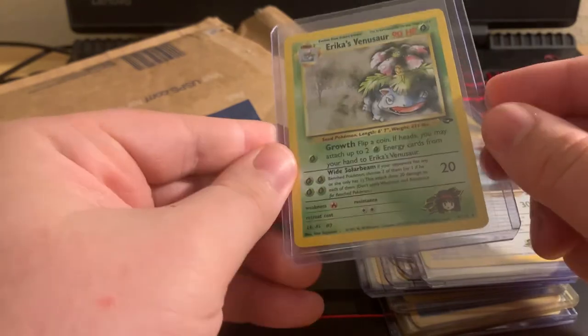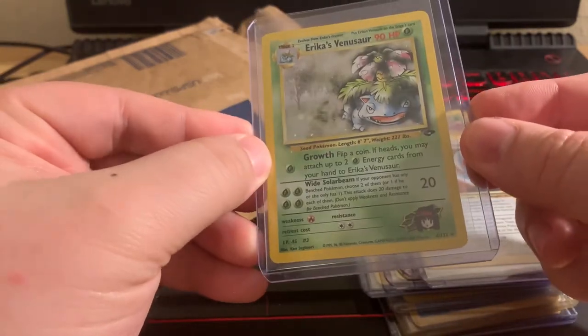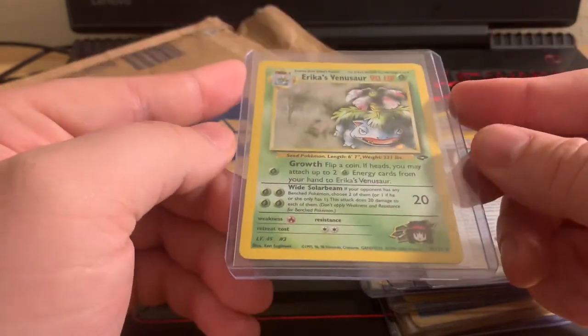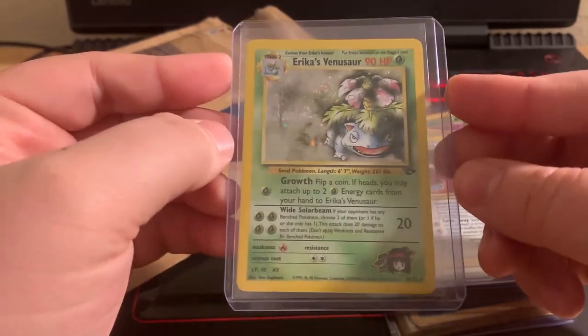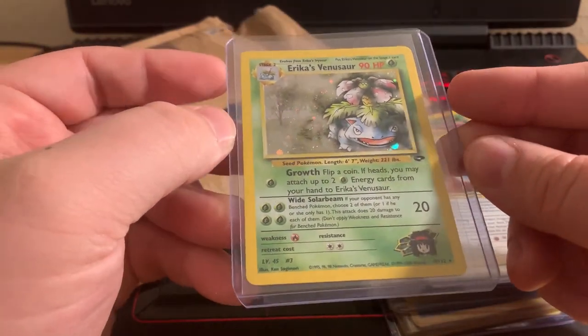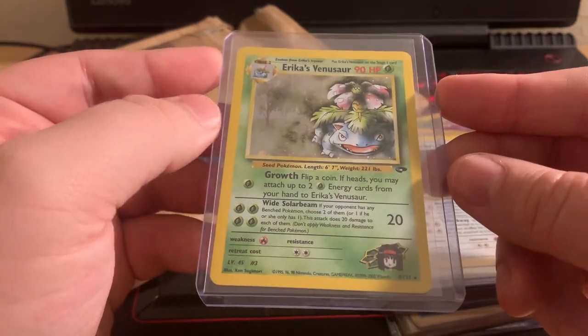That is what we picked up guys — quite a bit of the Gym Heroes Gym Challenge holos that we needed for the collection. The collection is getting more and more broad and ready to go. I love it. After I'm done I will gladly show everybody, but I just wanted to share what we picked up today. If you enjoyed this, please smash that like button — support is always greatly appreciated. I have been the Phantom Michael, I'm gonna get the heck out of here. I will see you guys in the next one.